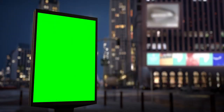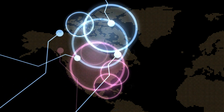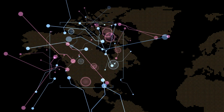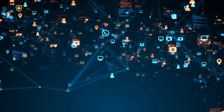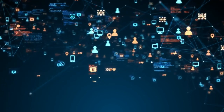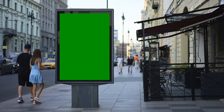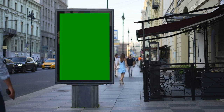Smart Street Displays are an integral part of the interactive billboard ecosystem. Equipped with sensors, cameras, and data analytics capabilities, Smart Street Displays can gather valuable insights about the audience and deliver targeted content in real time. These displays are not just limited to displaying advertisements — they can also serve as a medium for providing useful information, such as weather updates, directions, or local news. By integrating seamlessly into the urban landscape, Smart Street Displays create a symbiotic relationship between the city and its inhabitants, enhancing the overall experience and making outdoor advertising more relevant and engaging than ever before.